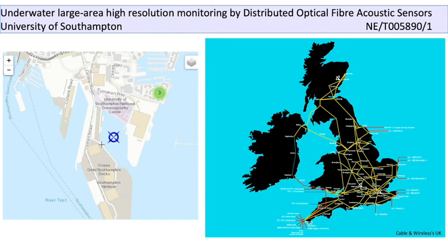We hope then to be able to use these to monitor mammal movements, nautical traffic, and possibly even sea level.